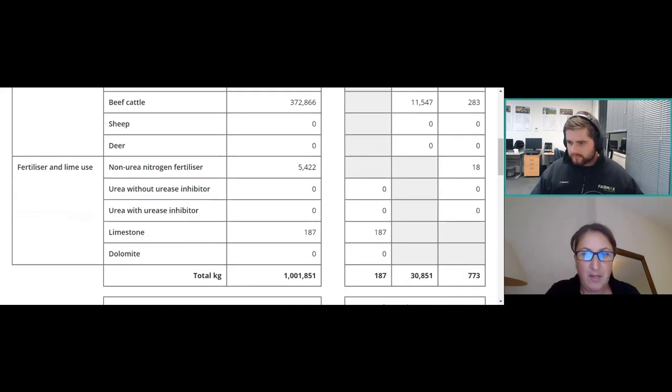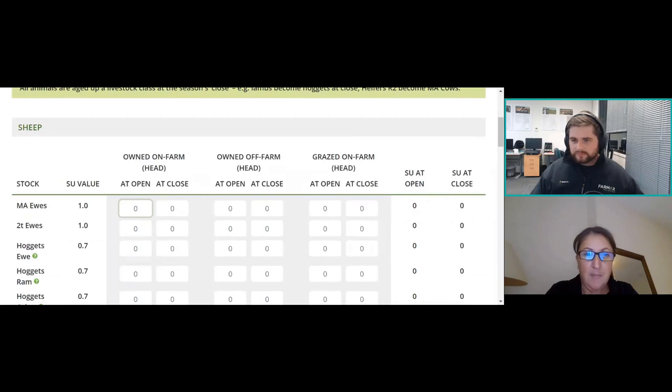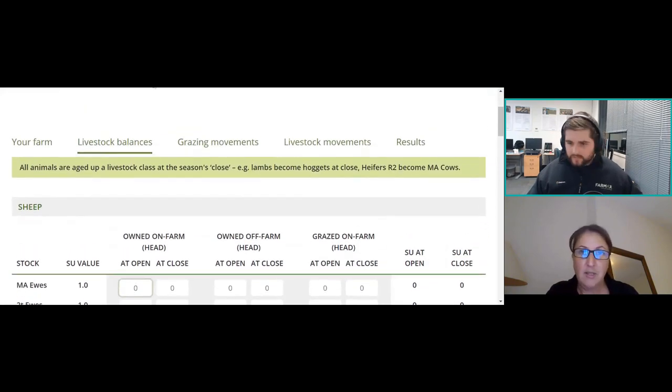I'll quickly share my screen. This is the report from the Beef and Lamb calculator for my demo FEP farm. Going into livestock balances — there are four tabs you need to put information into: livestock balances, grazing movements, and livestock movements. The categories are owned on-farm, owned off-farm, and grazed on-farm. They start with opening and closing stock numbers for those categories of ownership. Lisa asks about wintering stock units — yes, you start with your opening stock units at the beginning of your financial year and end with closing stock units.